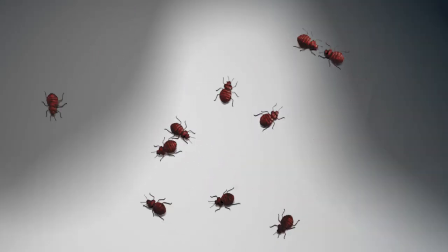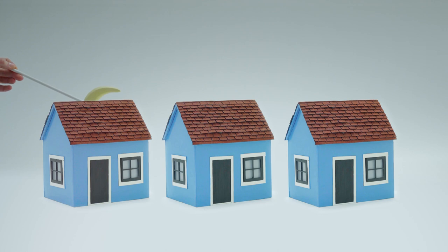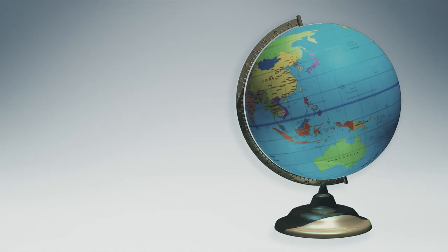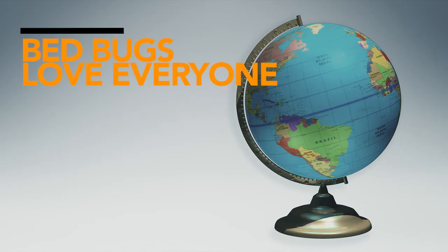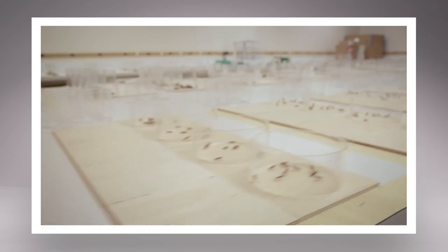Bedbugs are popping up everywhere lately, including homes and apartments in every state, because bedbugs love everyone. In addition to bites that keep your family from sleeping at night, bedbugs can be embarrassing to talk about. But chances are at least one person you know has gotten them, so there's nothing to be ashamed of. And while anyone can get them, nobody has to live with them.